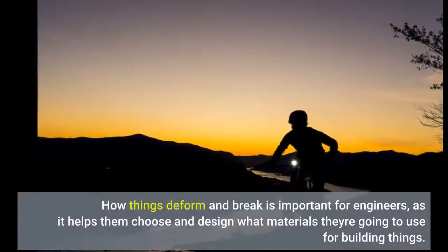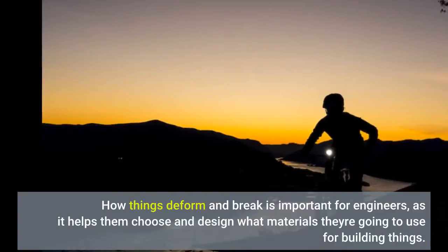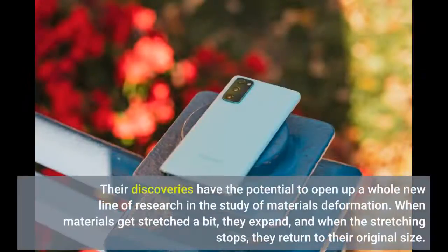How things deform and break is important for engineers, as it helps them choose and design what materials they're going to use for building things. Researchers at Aalto University and Tampere University have stretched metal alloy samples to their breaking point and filmed it using ultra-fast cameras to study what happens. Their discoveries have the potential to open up a whole new line of research in the study of materials deformation.